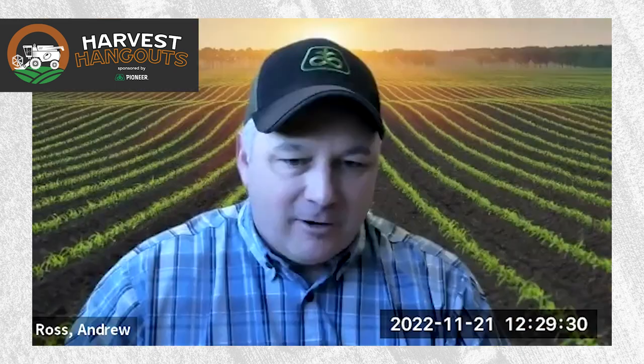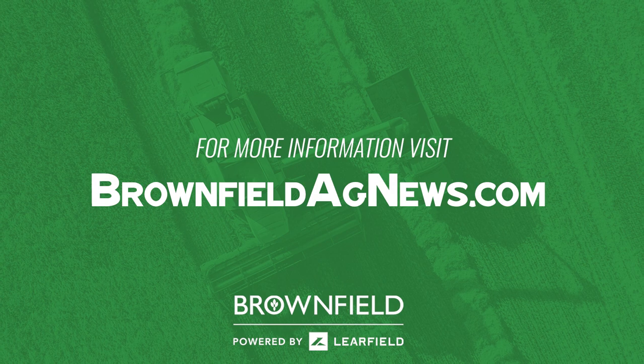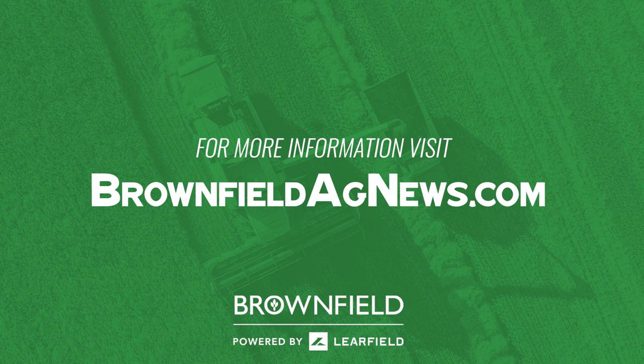This has been a great conversation. A huge thank you to our guests today for this Pioneer Harvest Hangout — Andy Ross, a Pioneer Breeder and Corn Evaluation Zone Leader based in Iowa, and Don Kyle, also a Pioneer Breeder on the soybean side and a Soybean Evaluation Zone Leader based in Illinois. Thank you so much for joining us. I'm Mark Dorenkamp for Brownfield Ag News, and you've been watching a Pioneer Harvest Hangout.